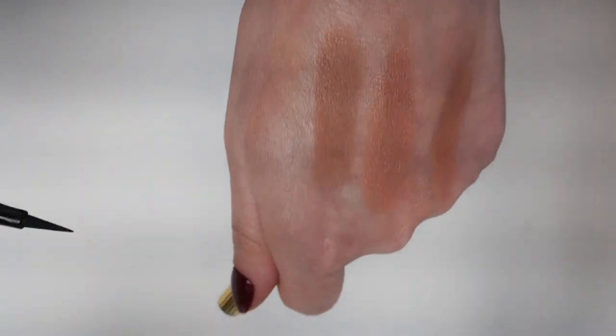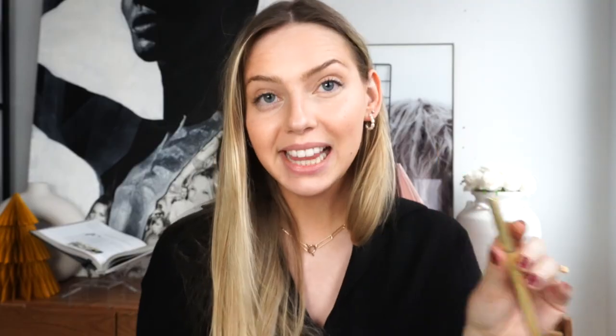My favorite mascara that I can't live without is the Ilia Limitless Lash mascara — chef's kiss. It does not smudge, stays all day, lengthens, and separates beautifully. I'm also always adding a lash curler because it makes my eyes look more awake and defined. For liner, the Rouche Paris svelte felt-tip pen is great for a winged liner — I've been really liking the cat eye effect and the packaging is gorgeous.